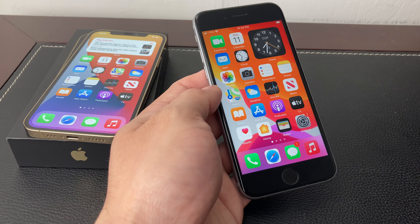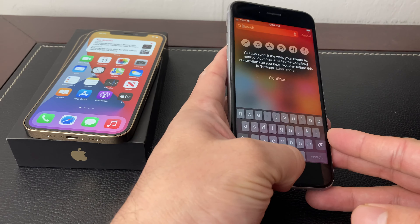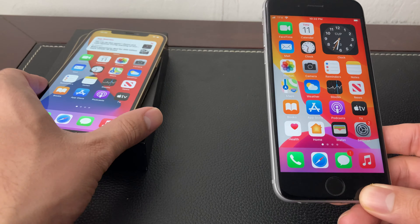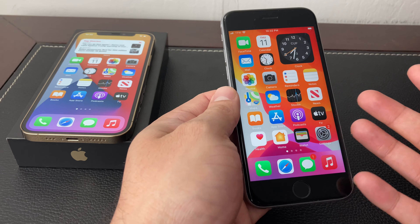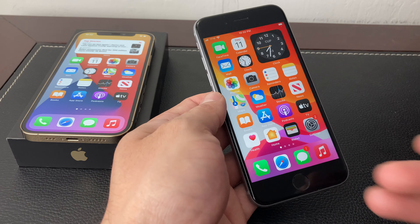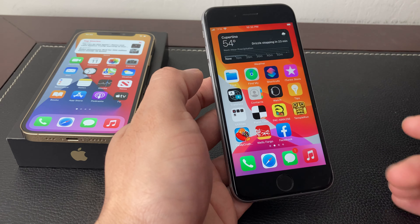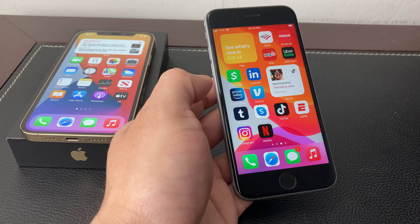The other thing we really want to talk about is the chip on this phone. It's been almost six years since the phone was released. This does have an A9 chip in it compared to the newer iPhones, which have the A14 Bionic chip — so almost five generations of chip difference. That's because every time Apple releases a new phone, it also updates the chip. We'll talk a little more about how that affects things in the software section.